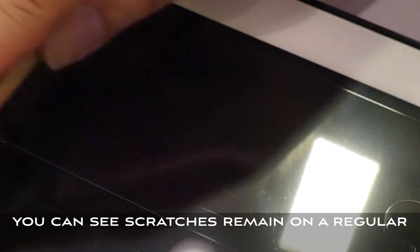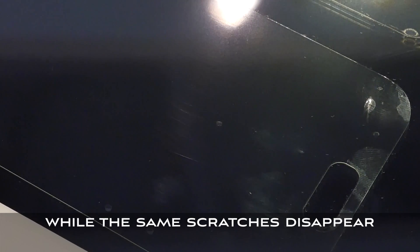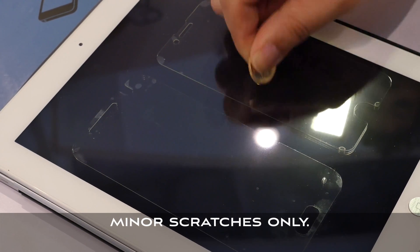That's an iron fiber brush. You can see scratches remain on a regular PET film while the same scratches disappear after a few seconds of recovery. It's pretty resilient against coins, but the healing is limited to minor scratches only.